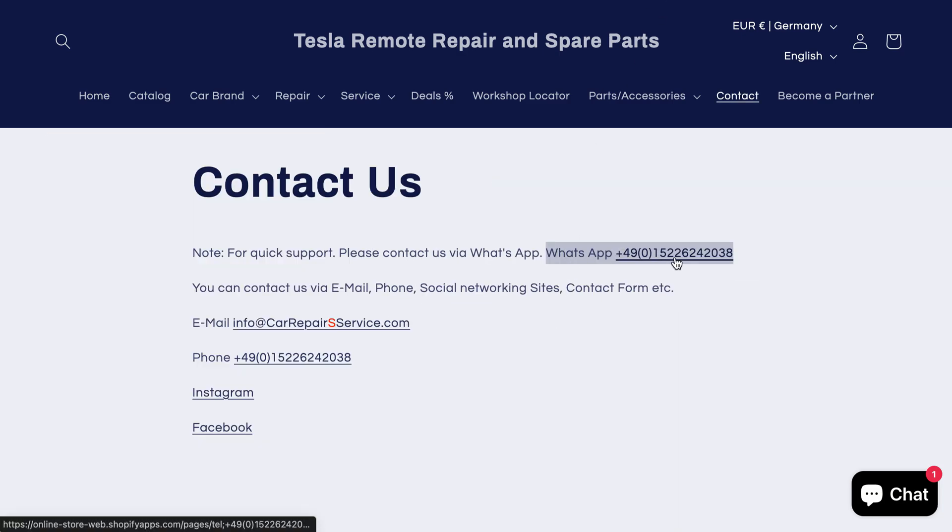Or you could just write us one message on WhatsApp and we will provide you support. We are looking forward to help you. Thank you so much.